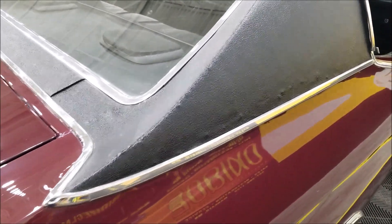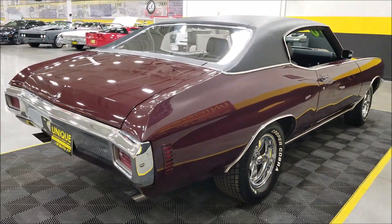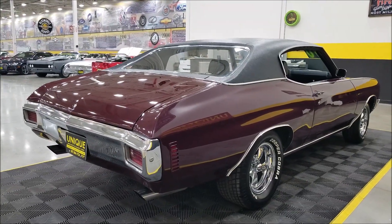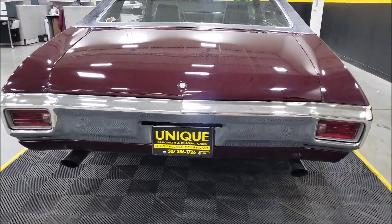I did want to point out there is a little bit of bubbling under the vinyl, which you can see in the pictures too, but the vinyl top overall is in nice shape. Remember, we do consider trades, we can assist with transportation, financing is available, and this car may be eligible for an extended service contract — consult with your sales associate when you call in or email.